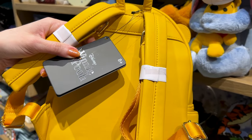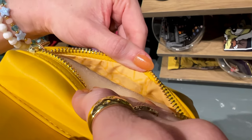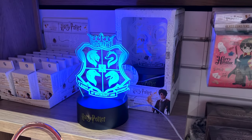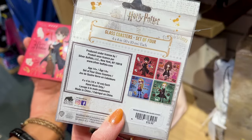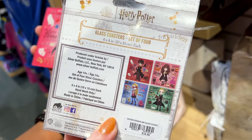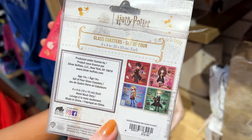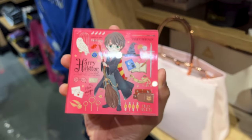You can see the inside is yellow with a little design. For $25 they have a Harry Potter illusion lamp. For $17 they have glass coasters — the designs feature Harry Potter, Luna, Draco, and Hermione.